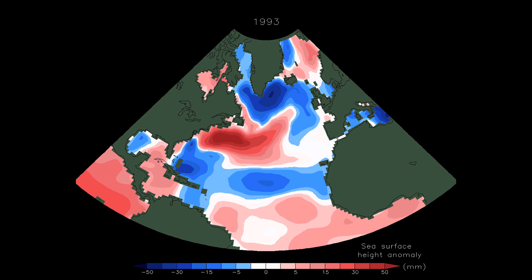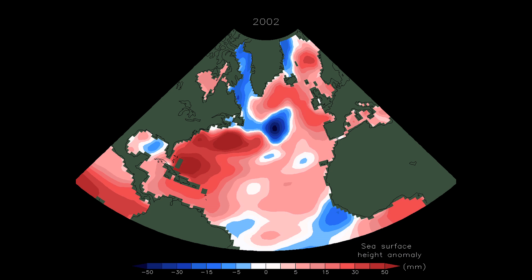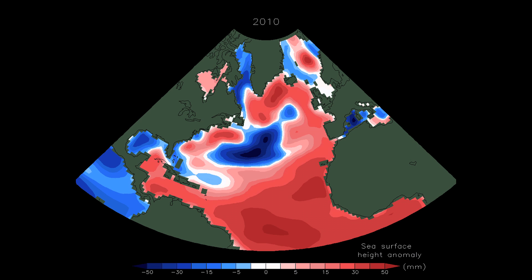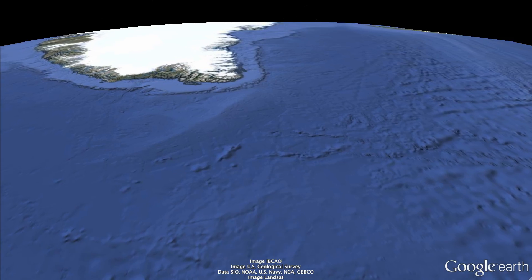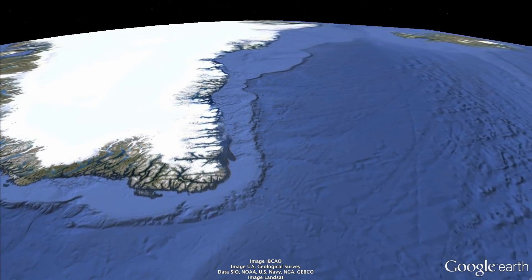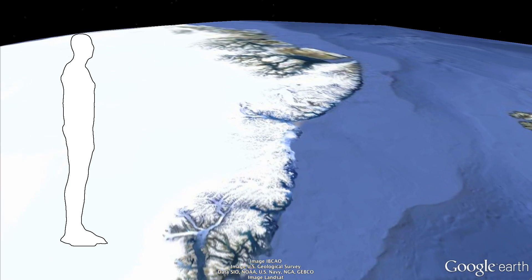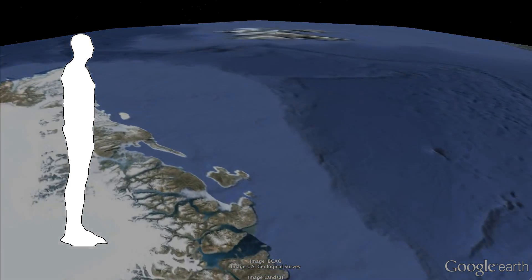Sea level changes continuously on timescales that humans naturally perceive, but also over many decades and centuries. Sea level is varying from climate change. There is the local rising or falling of sea level linked to regions of warming or cooling, as well as a global rise in sea level from more water being added to the oceans from melting of ice on land.